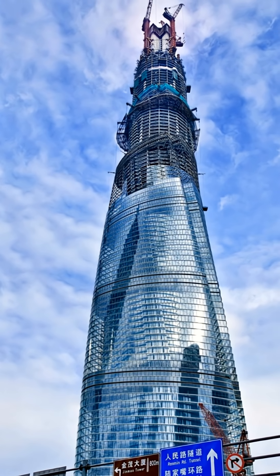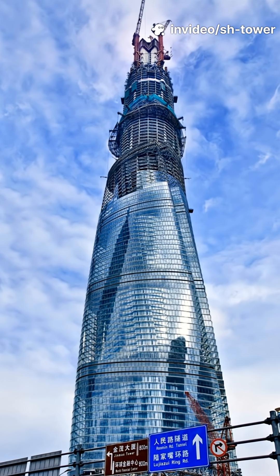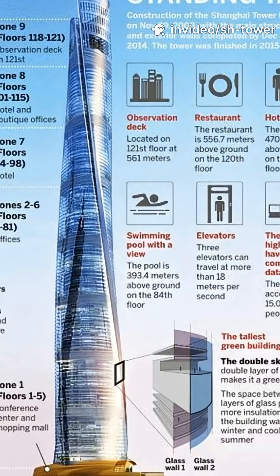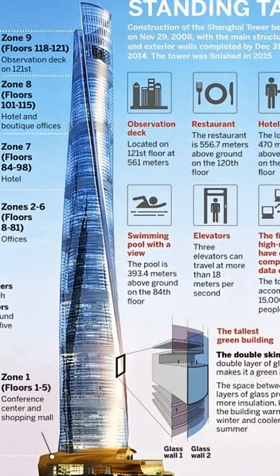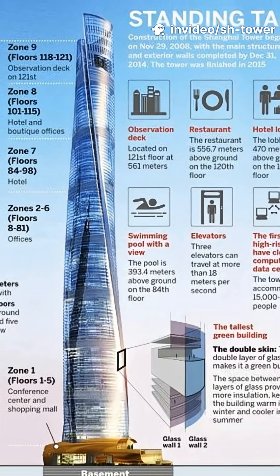The building's asymmetric mega-frame, combined with a core wall structure, allows it to withstand powerful wind and seismic forces. At the top sits the world's largest tuned mass damper — a 1,000-ton engineered counterweight that stabilizes the tower during extreme weather. Yet another example of engineering innovation making architectural vision possible.